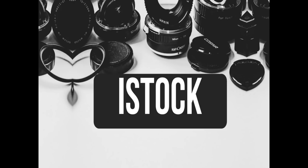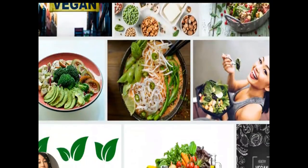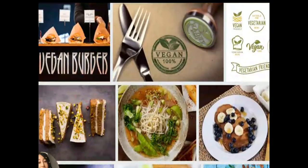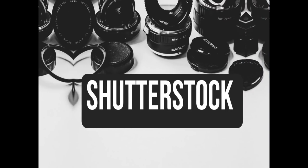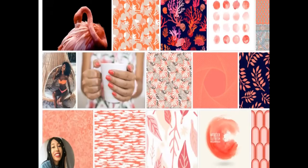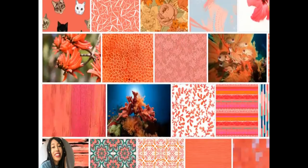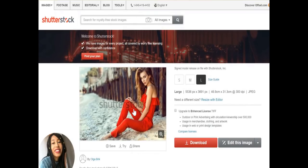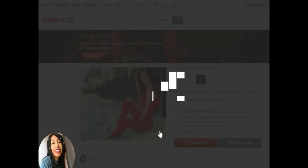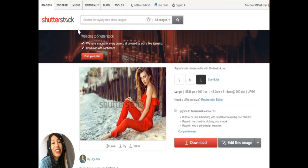My next website is iStock. iStock pays you 15 to 45% depending on the photo, but they offer up to 22 to 45% for exclusivity — so if you only want to work on this website, you can get a slightly higher royalty rate. My next website is Shutterstock, probably one of the more well-known platforms and definitely one of the most popular sites for royalty-free photos, so it definitely has the traffic. You can earn up to $120 per image download. However, Shutterstock will initially pay you 25 cents every time your image is downloaded, then it raises to $0.33, then $0.36, and then $0.38 per download.